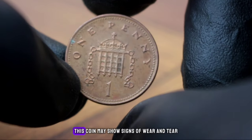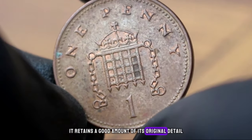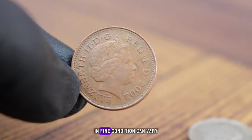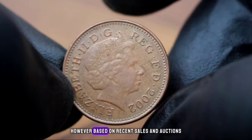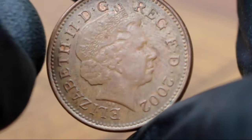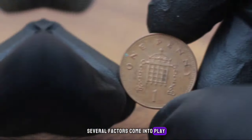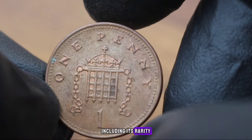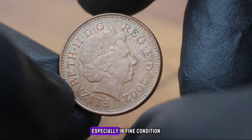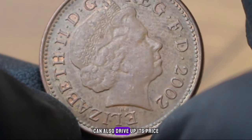In fine condition, this coin may show signs of wear and tear such as slight wear on the design and lettering, but overall it retains a good amount of its original detail. In today's market, the value of the UK 1 penny 2002 coin in fine condition can vary, but based on recent sales and auctions it can fetch a price ranging from $10 to $500. Several factors determine the value including rarity, condition, and demand among collectors.